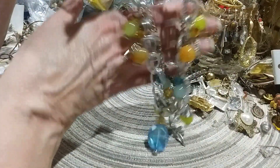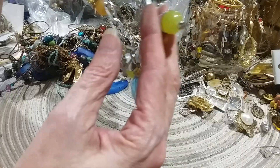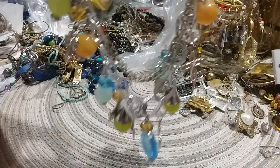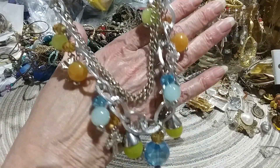Let me get this right — pretty beads, pretty charms. I'll give y'all a better, slower look.